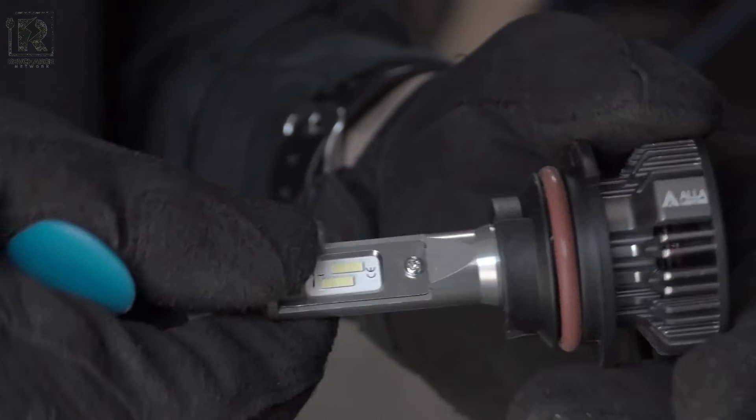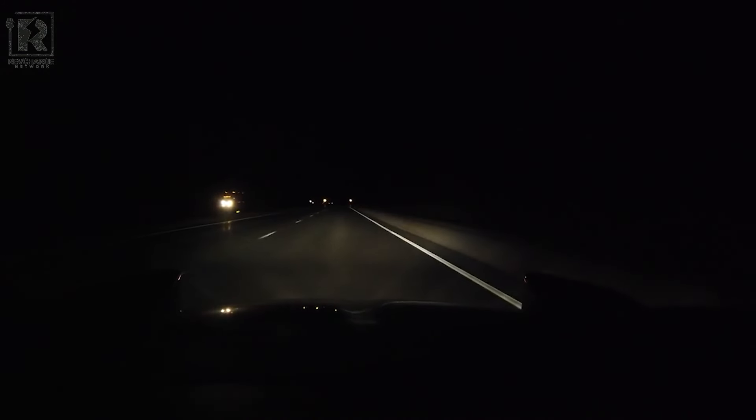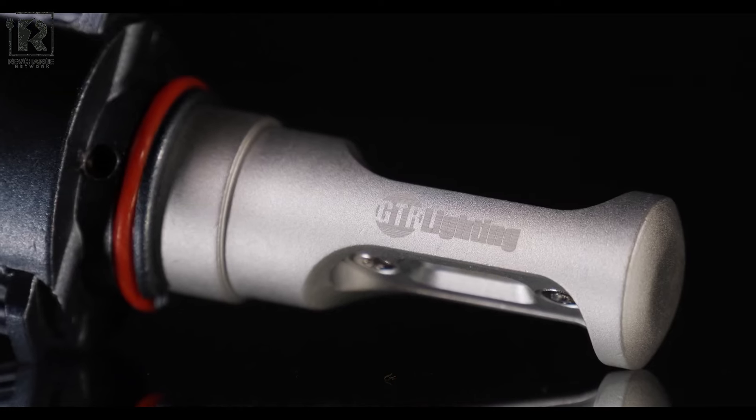The GTR Lighting CSP Mini Bulb is an outstanding option for those with limited space, as it provides a good beam pattern, brightness, and adjustability. This bulb is budget-friendly and highly versatile, making it an excellent choice for anyone looking to get more out of their vehicle's lights.